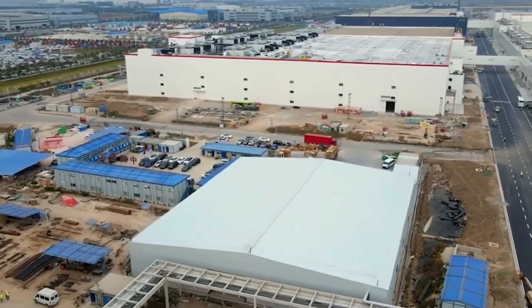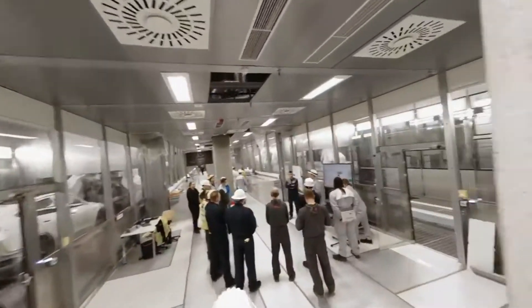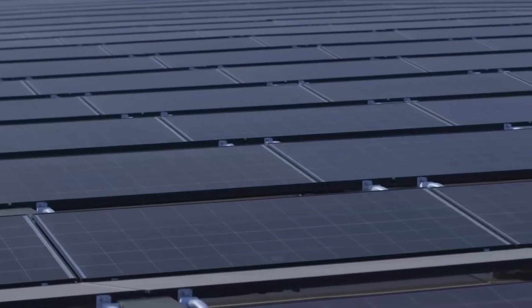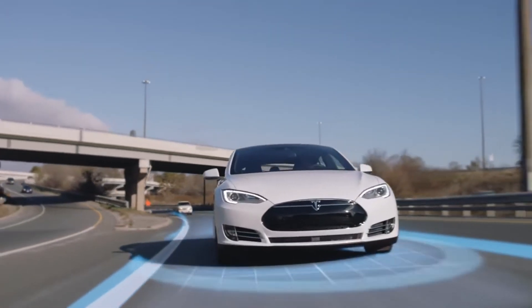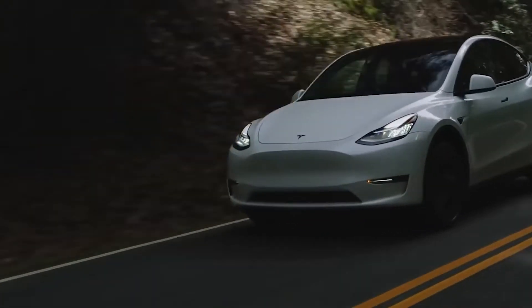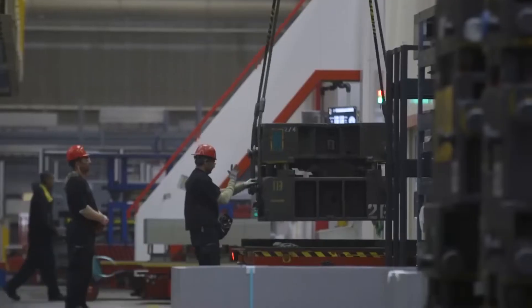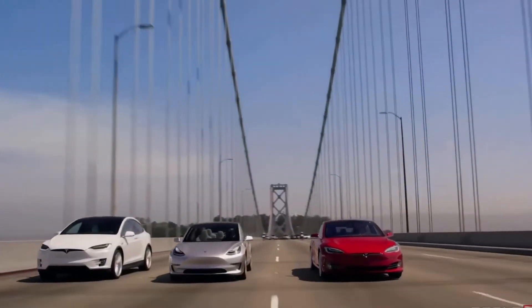With this, we come to the end of our video. Despite these challenges, the Gigafactory 1 project remains a groundbreaking and exciting endeavor that has the potential to transform the automotive industry and make a significant impact on the environment. By increasing the scale and efficiency of battery production, Tesla is helping to make electric vehicles more accessible and affordable for consumers, and is leading the way in the transition to sustainable transportation. While it remains to be seen exactly how the Gigafactory project will evolve in the coming years, it is clear that Elon Musk and his team are pushing the boundaries of what is possible, and are continuing to innovate and create new solutions to the challenges facing the world today.